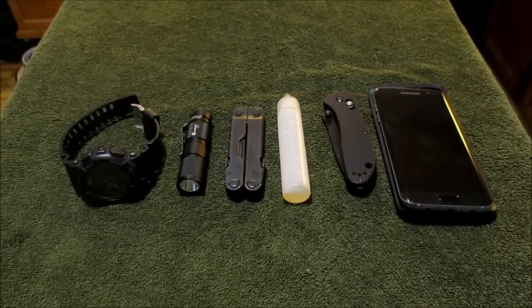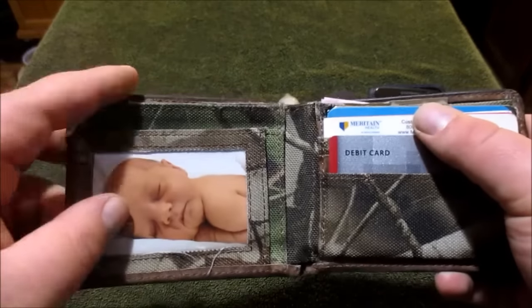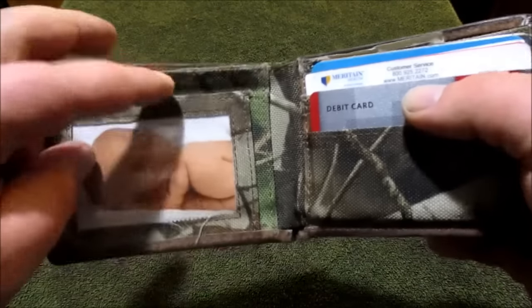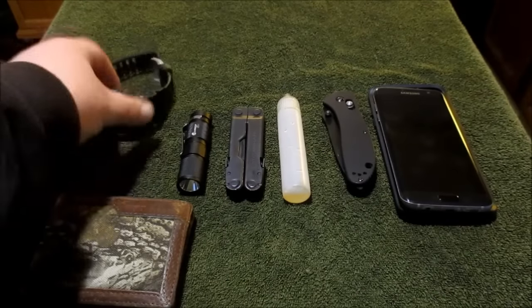Back left pocket — wallet. Same old wallet. Got a picture of my daughter from when she was first born — she's obviously much bigger now. Cash, cards. Behind here I keep my ID and my concealed carry permit. Nothing very interesting there.